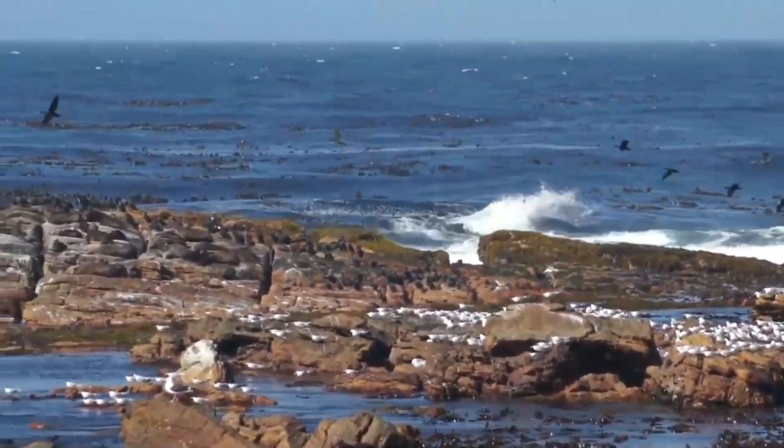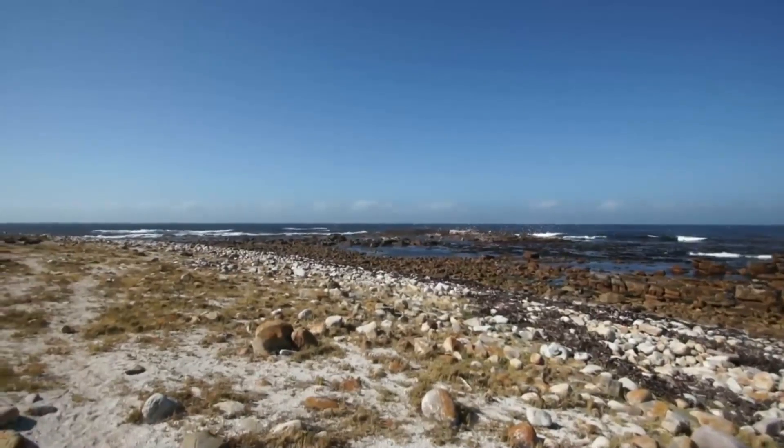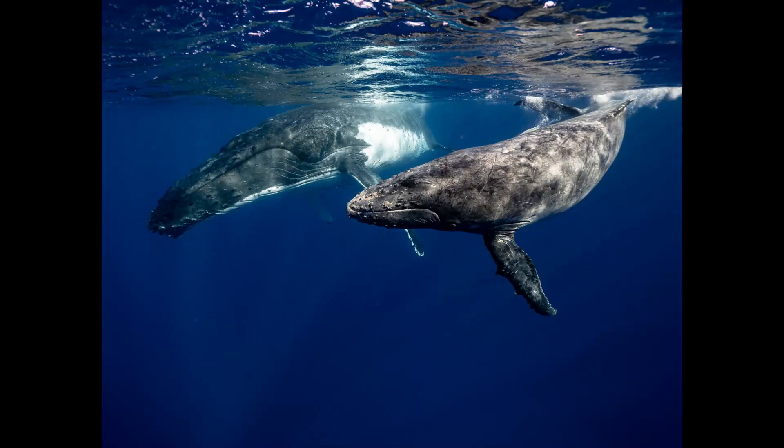The reserve is also home to a colony of Cape Fur seals and you can observe them in their natural habitat. And if you are lucky, you may spot a Bryde's or humpback whale from the shore.